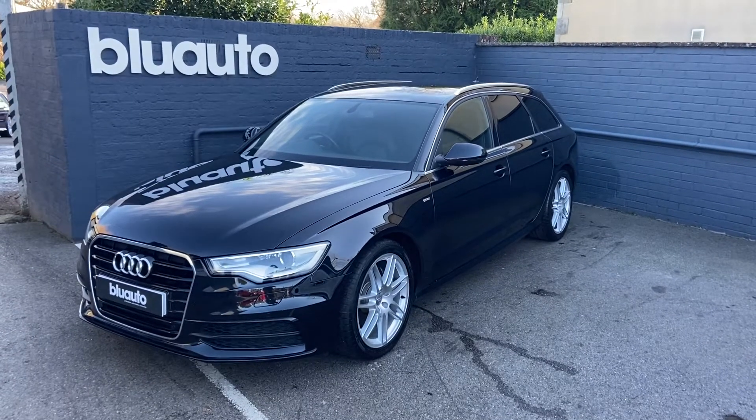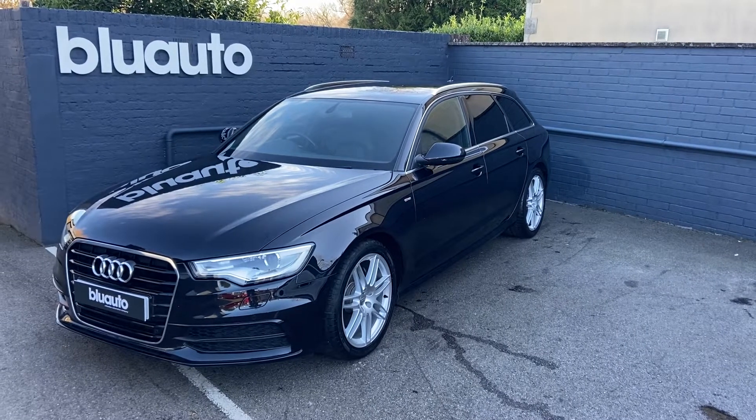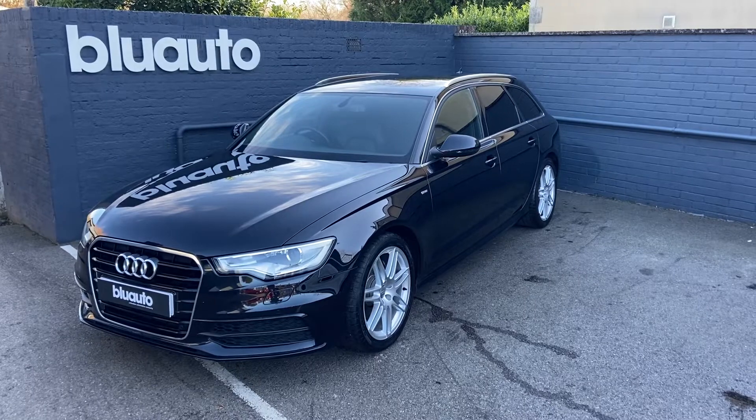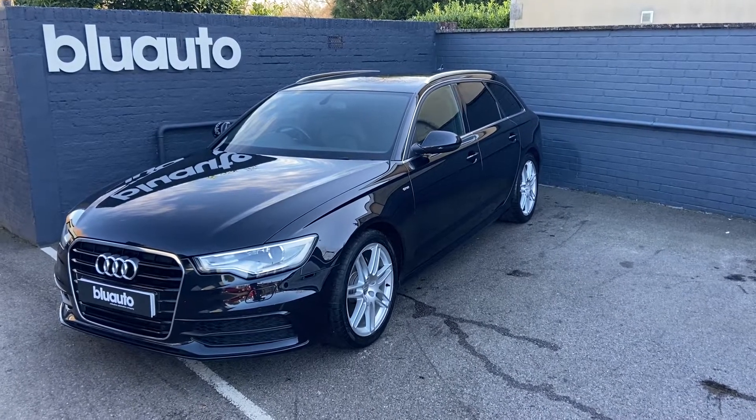Hello, my name's Liam here at Blue Auto Premium Cars, here to present to you our Audi A6 2.0-litre Avant TDI S-Line. It's a 63-plate with 175 brake horsepower, coming from only two previous owners, benefiting from a full Audi service history, having had eight services.